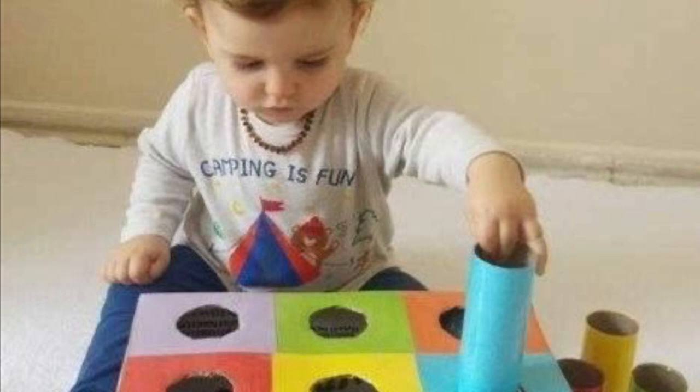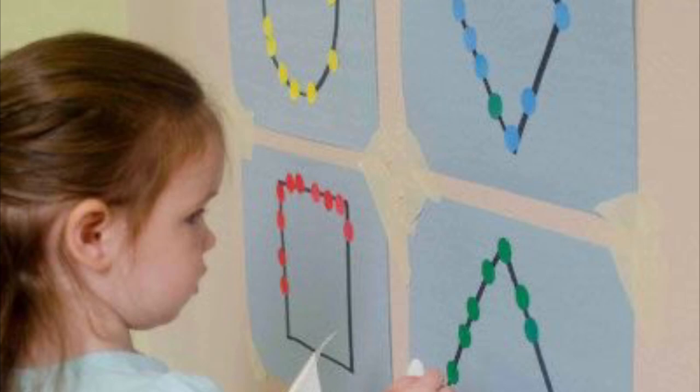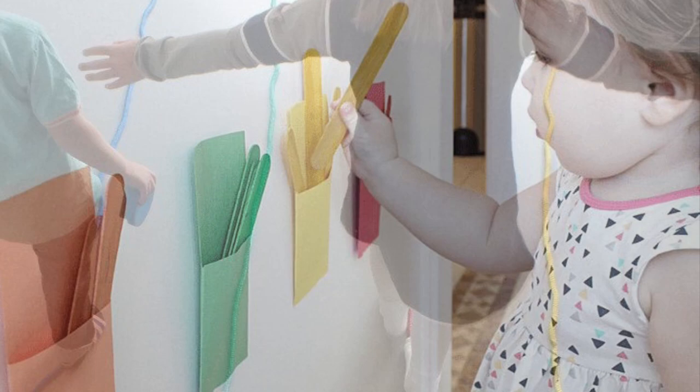Visual Thinking Strategies, or VTS, is a process that you can teach to teachers very quickly, but it's a very sophisticated process. You show a picture, you tell the kids to look at it for a minute, and that means like a whole minute. That's probably the hardest part of VTS — to get kids to look at it for a whole minute, but once they get hip to it, they love it. Then you ask them, what is going on in this picture?